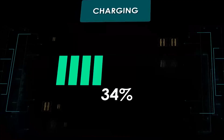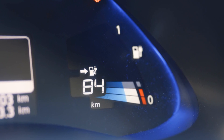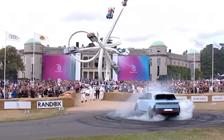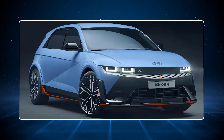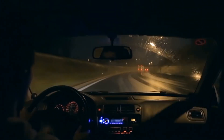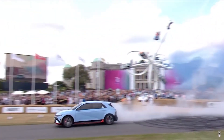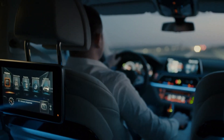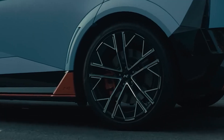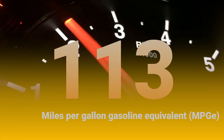That charging speed rivals EVs like the Porsche Taycan and Lucid Air, which are far more expensive and luxurious. In a pinch with only 5 minutes to spare, you can add around 68 miles of range — and reviewers have confirmed it's true. With the long-range battery and rear-wheel drive, you'll enjoy a combined EPA rating of 114 MPGe, or 101 MPGe with all-wheel drive. Rear-wheel drive with the standard range battery yields around 113 MPGe combined.